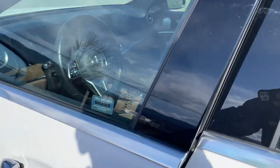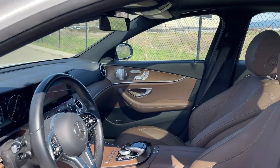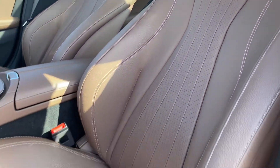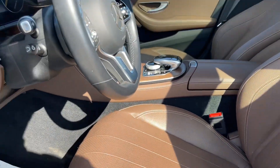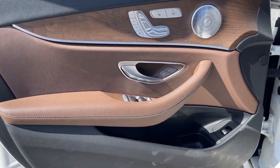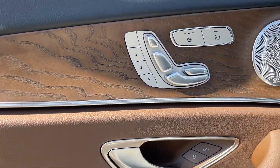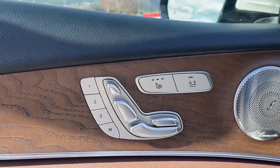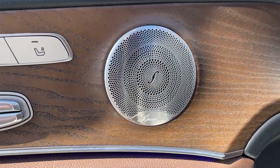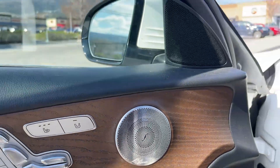On the inside we've got a lovely brown leather interior, which contrasts nicely with the white exterior. Here are the front seats with the power and memory function, and the Burmester upgraded surround sound.